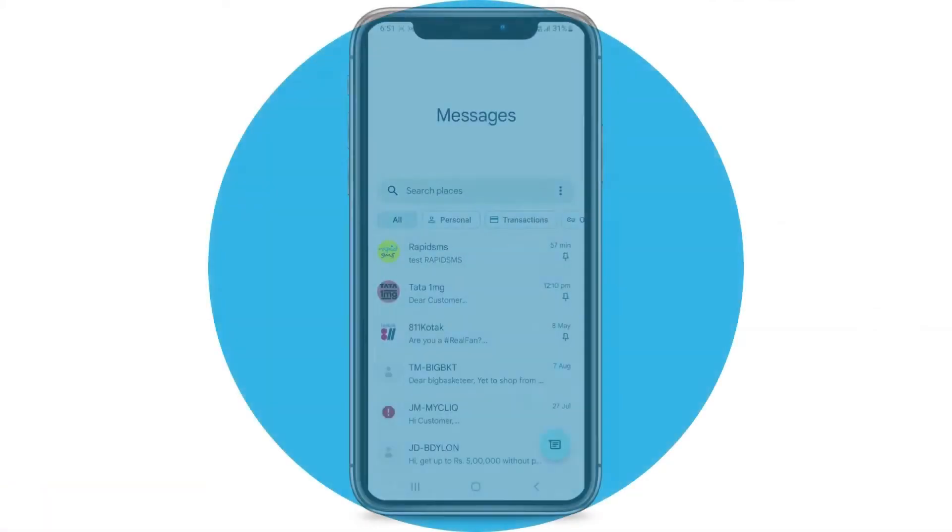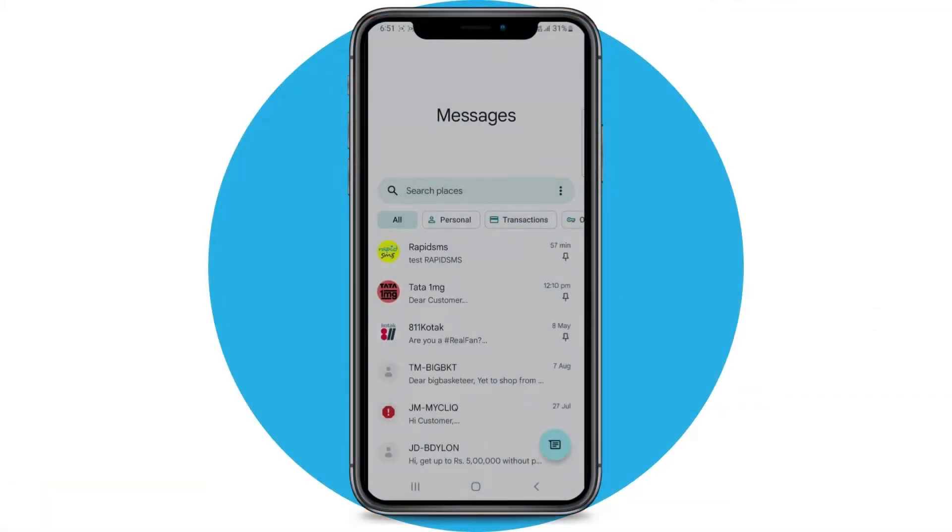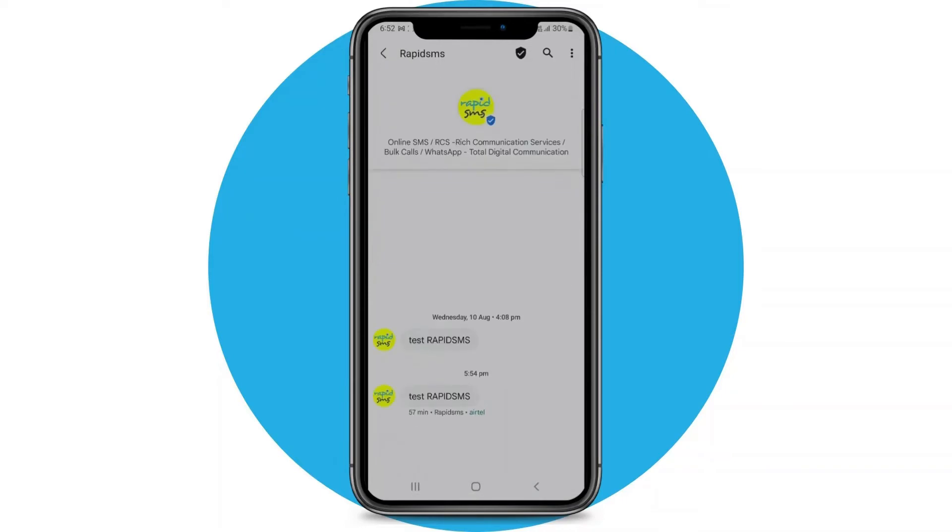With Google Verified SMS, your recipients can recognize the brand easily. Their inbox will show the brand logo and full brand name. Upon opening the message, the Google Verified symbol will reassure the brand's authenticity. Users can also read a brief introduction about the brand.